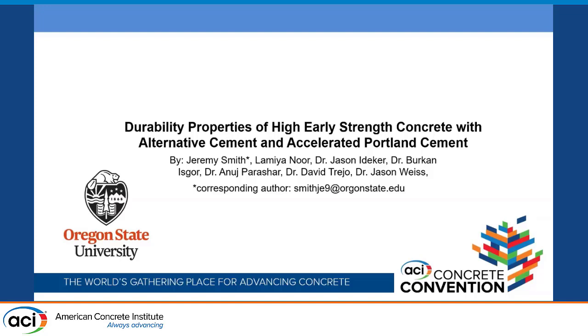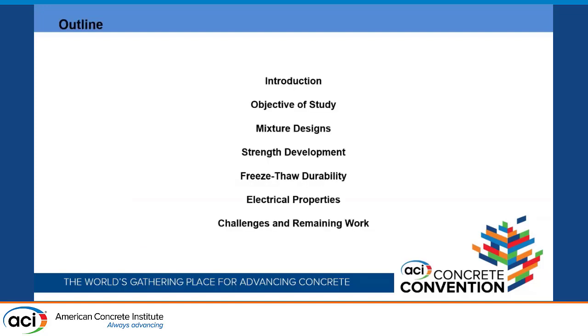Hello everyone, my name is Jeremy Smith. I'm a master's of science student at Oregon State University working with Dr. Jason Eidecker. Today's presentation is on the durability properties of high early strength concrete with alternative cement and accelerated Portland cement. A quick outline: we'll cover an introduction to high early strength concrete, the objectives, mixture designs, strength development, freeze-thaw durability, electrical properties, and the challenges and remaining work of the study.